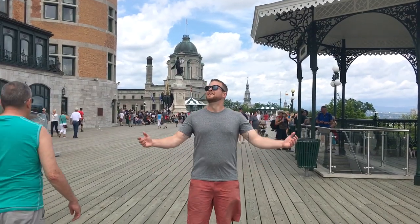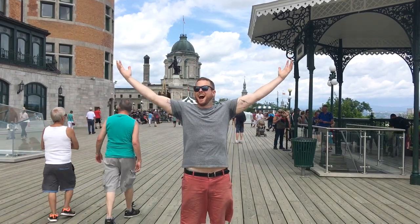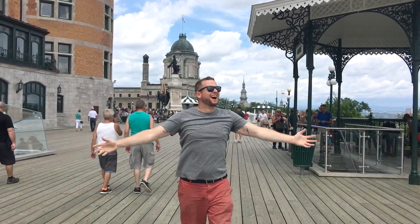Ryan actually recorded the moment that I realized I was backpack free. It was glorious. So now you know how I shoot the show.